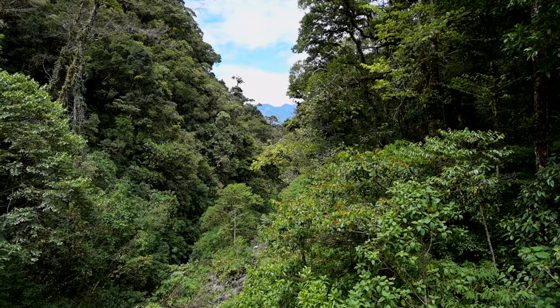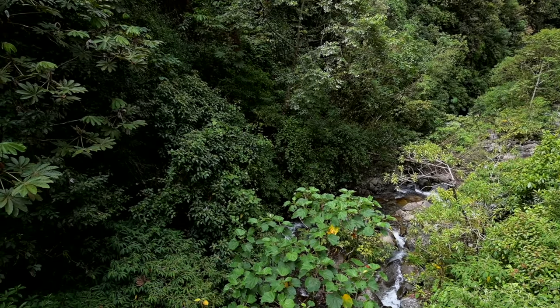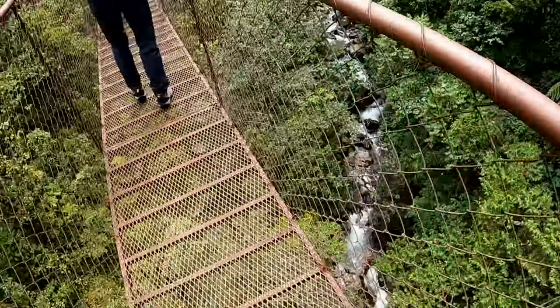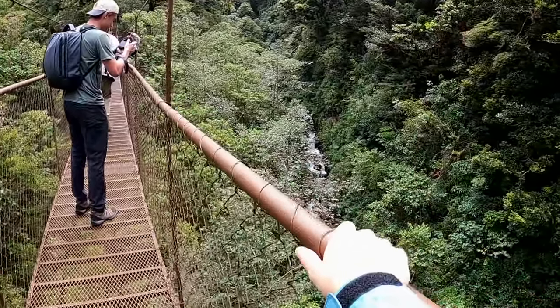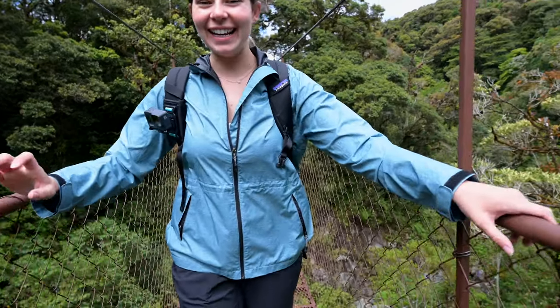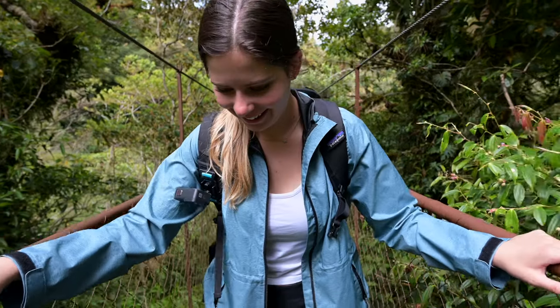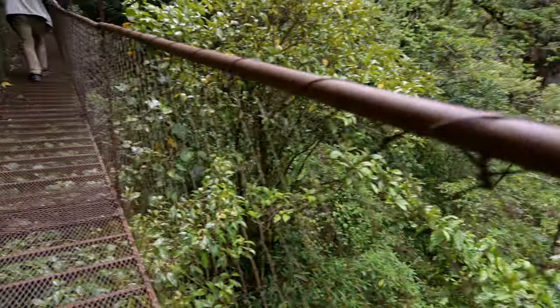Look at this view! This is not bad — it's pretty exciting. This is fun. This bridge is the longest of the bridges — it's 192 feet long and you can see straight down. So far, so good. This is super fun. Definitely jumpy.